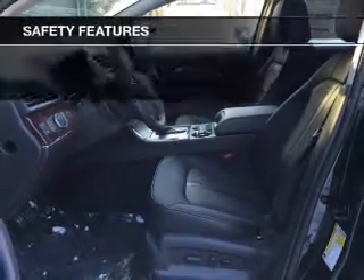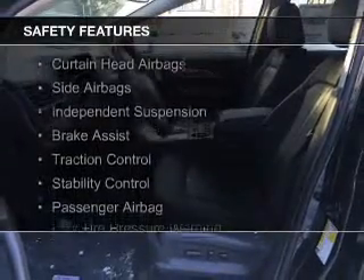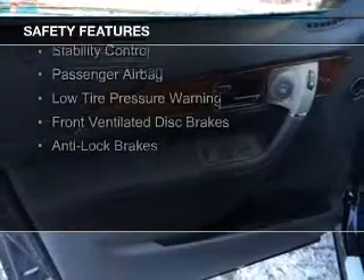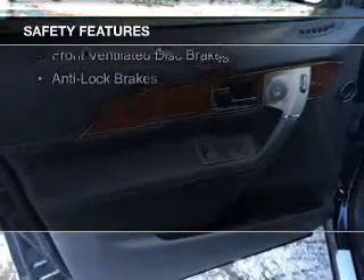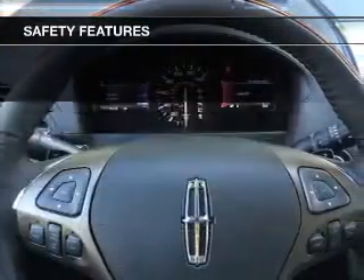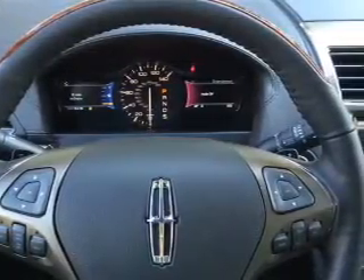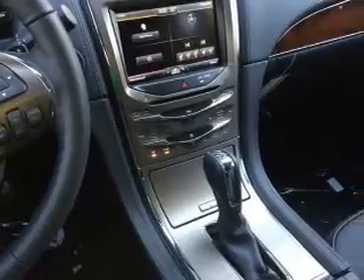Memory seats. Safety was made a priority with these features: curtain head airbags, side airbags, independent suspension, brake assist, traction control, stability control, a passenger airbag, low tire pressure warning, front ventilated disc brakes, and anti-lock brakes.